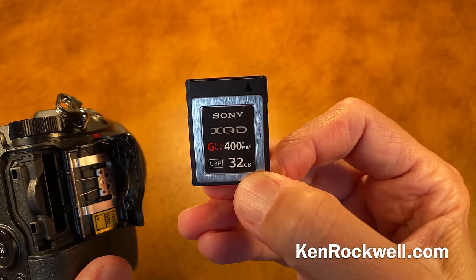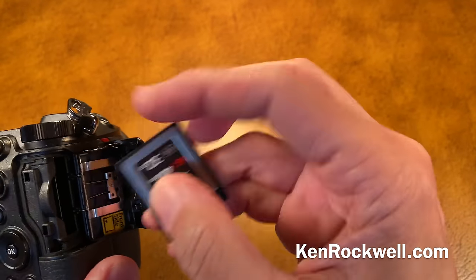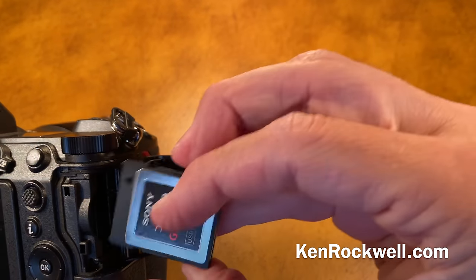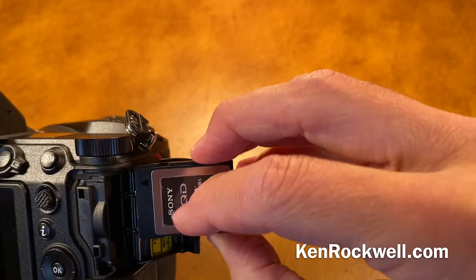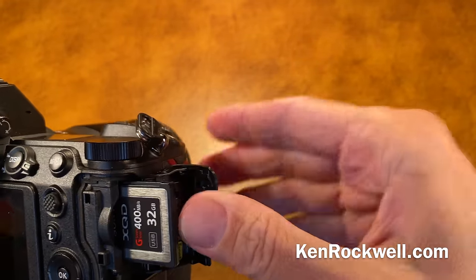Why do I hate them? Because they cost about $100 a piece. On top of that, you'll notice it's a rectangle — which way does it go in? There are eight ways you can put this into the camera, only one of which actually works. Do you think you're ever going to see an arrow when you're actually using this? No. Regular SD cards are smaller and thinner.